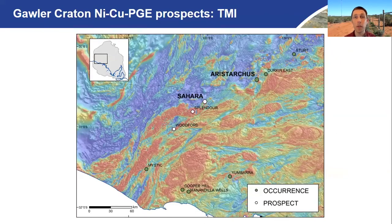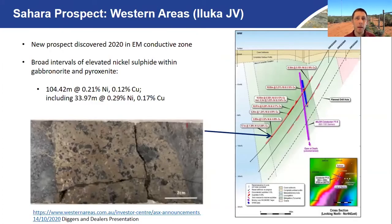Let's focus on two of these prospects: Sahara and Aristarchus. The Sahara Prospect was announced this year by Western Areas under their Aluka JV. There's no understatement to say this is probably one of the most significant exploration results for South Australia this year, because it shows entirely different mineral system potential in this region. It was discovered on the back of an EM anomaly with very shallow cover — at most 50 metres — and there are broad intervals of elevated nickel sulphide within both disseminated and massive sulphides within gabbros, gabbronorites, and certainly within pyroxenite intrusions.